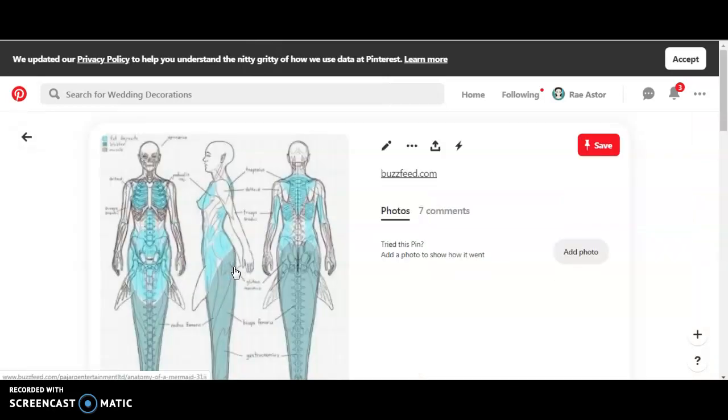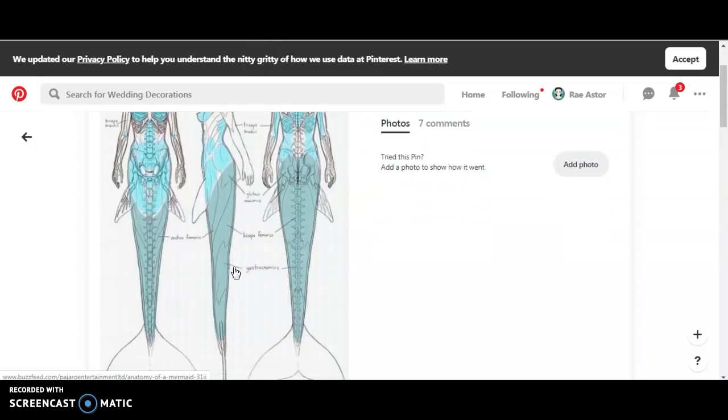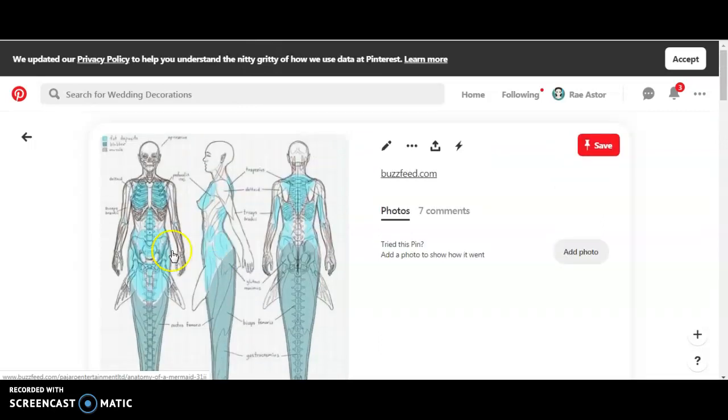If you are a science geek, just take a good look at this mermaid anatomy — you can look at the fins too. This is actually a Buzzfeed article; let's look at the comments.